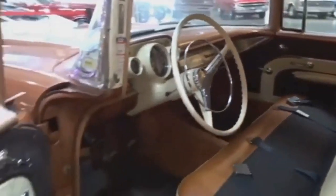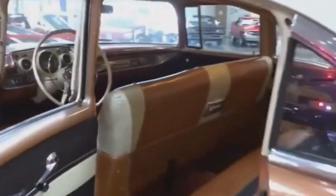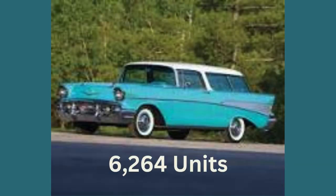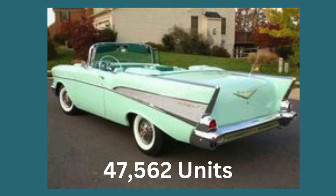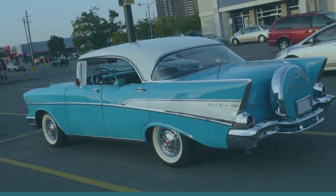Despite being a seemingly obscure model year within a 25-year production history, the '57 Bel Air stands as the original collector's car. While more than 1.5 million units of the 1957 model were produced — making it a relatively affordable classic — the challenge lies in acquiring specific types. The rarest is the Bel Air two-door Nomad with only 6,264 units produced, followed by the Nomad station wagon at 6,534 units, the convertible at 47,562 units, and the Series 2402 two-door sedan at 62,751 units.